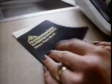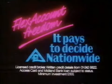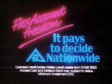The Nationwide Flex Account is an amazing new way to manage your money. The freedom of complete flexibility plus full Nationwide interest. Call in at your local branch and find out why. With Flex Account freedom on your side, it pays to decide Nationwide.